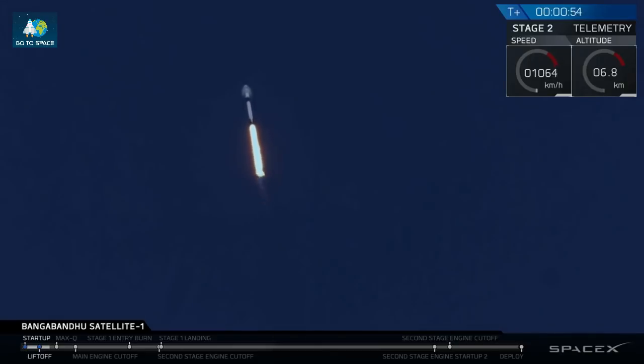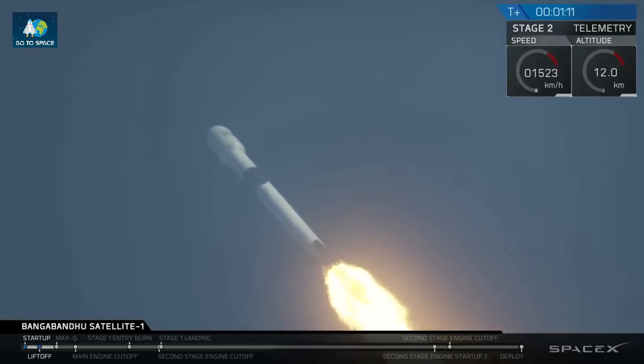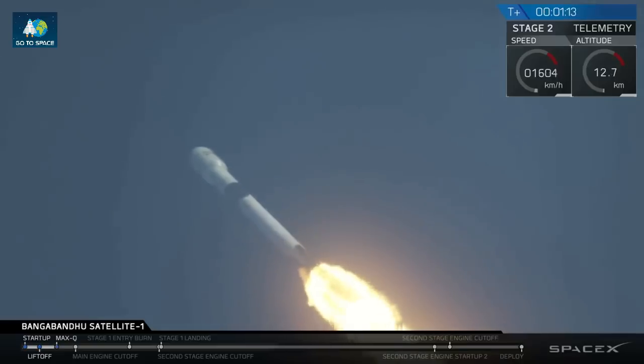And you saw Falcon 9 lift off in a beautifully clear shot there at 4:14 p.m. Eastern. At T plus 10 seconds, the thrust vector control system tilted Falcon to begin a pitch kick maneuver to get it going sideways. You just heard that we're going supersonic and we're about to go through max Q when the rocket's pushing hardest against the atmosphere.